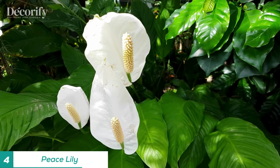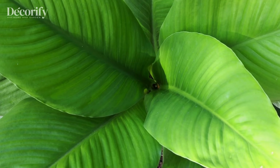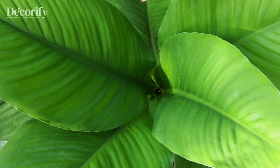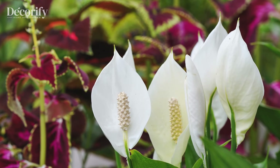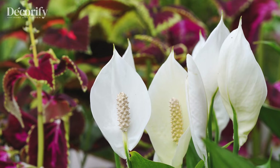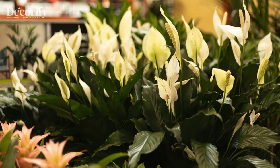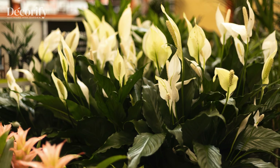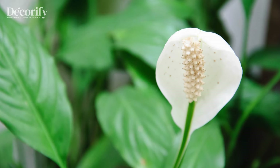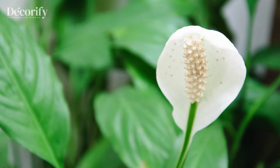The Peace Lily brings harmony and peace to any environment, with its elegant dark green leaves and delicate white blooms. Known for its air-purifying qualities, the Peace Lily can improve indoor air quality while creating a soothing ambiance. It's adaptable to various light conditions, but does best in bright, indirect light. Water when the soil is slightly moist, as overwatering can lead to root issues.